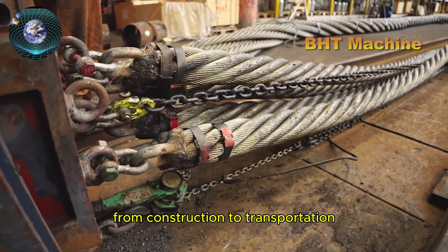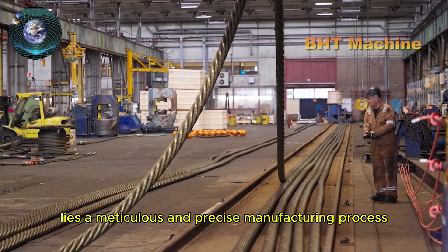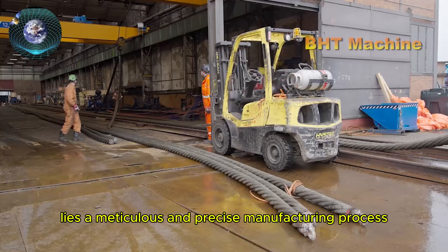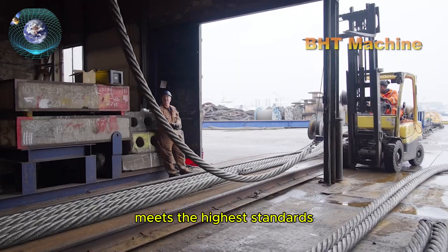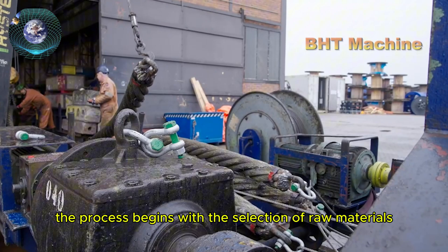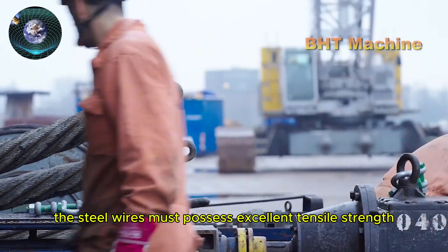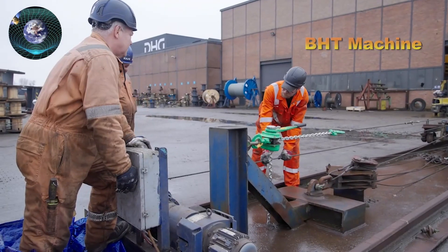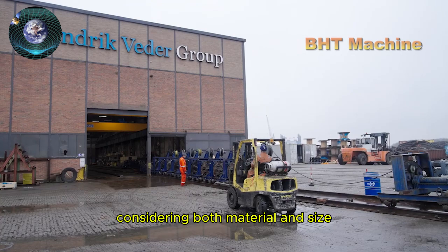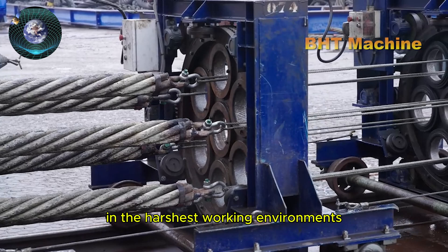Cables are not just industrial products — they are indispensable companions in every project that requires heavy lifting, from construction to transportation, from oil and gas to mining. The process begins with the selection of raw materials: the steel wires must possess excellent tensile strength and wear resistance, each wire carefully chosen for material and size to meet load-bearing requirements in the harshest working environments.